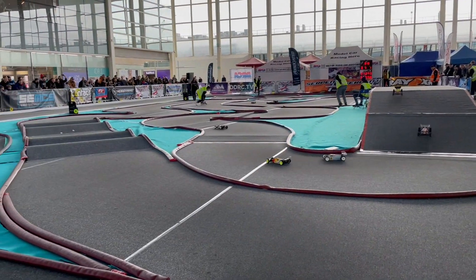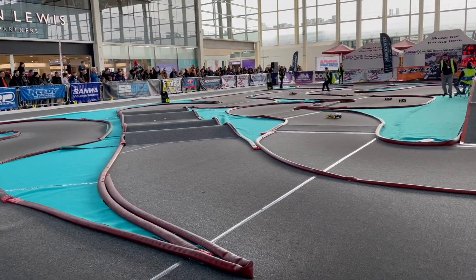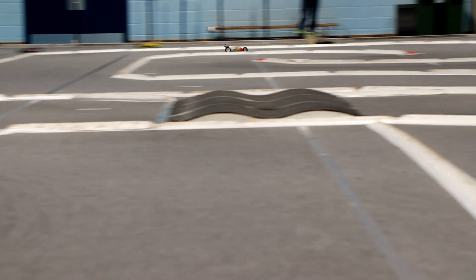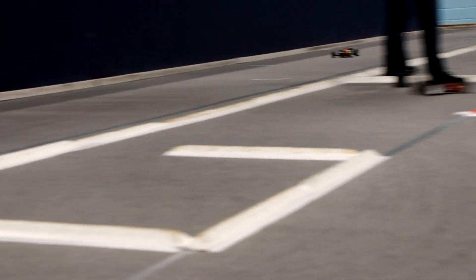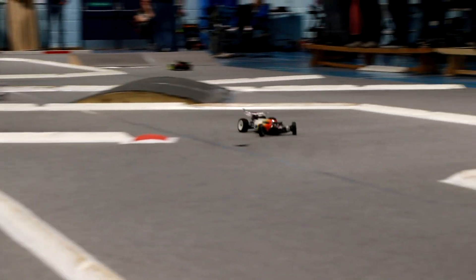We visited our local club, not far from us, called DMS Racing, and that is where I've really had time on track to put together some changes, some tweaks and bits and pieces to make this car a way better car.